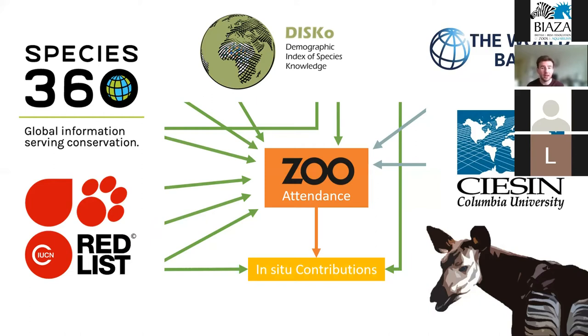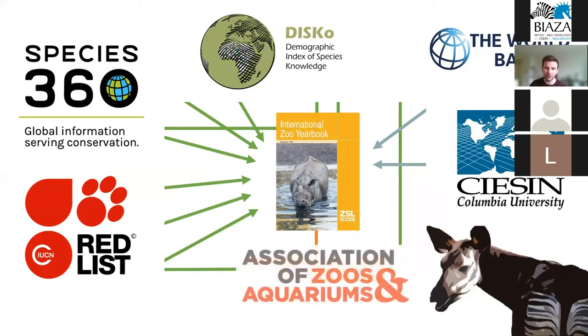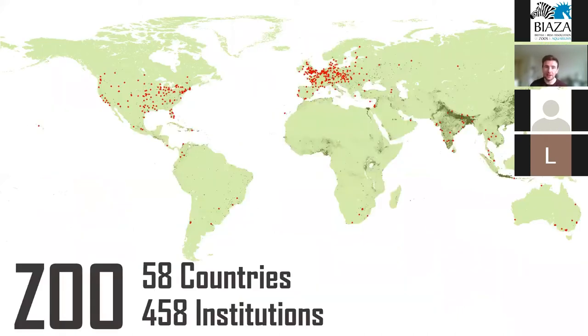We used structural equation modeling to see how all of these potential variables influenced visitor attendance, which was provided by the International Zoo Yearbook. For the in-situ contributions, we used the number of in-situ projects in which individual AZA member institutions were investing annually. We tested this framework against a sample size of 458 zoos spanning 58 countries around the world — quite a large sample size, made possible by all the data in ZIMS.